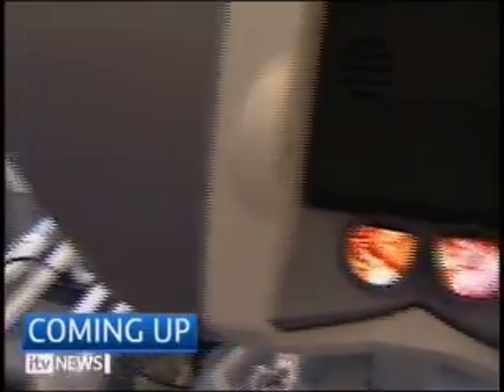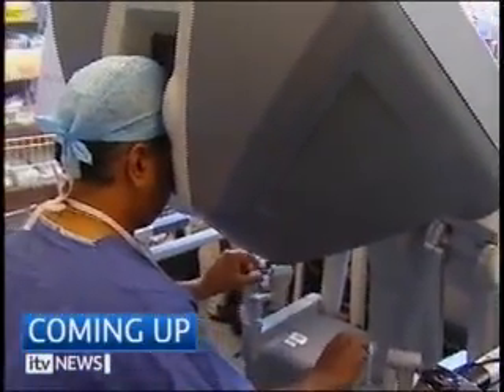Still to come here on the lunchtime news: exclusive pictures of a prostate cancer patient operated on by a robot. It's a UK first. ITV News has been given exclusive access to the first prostate cancer operation performed less than 24 hours ago using the latest and most precise technique ever.